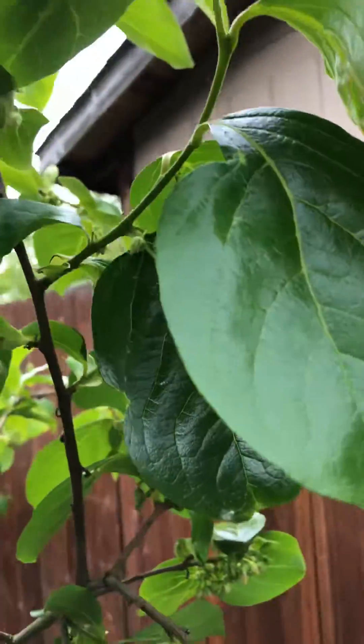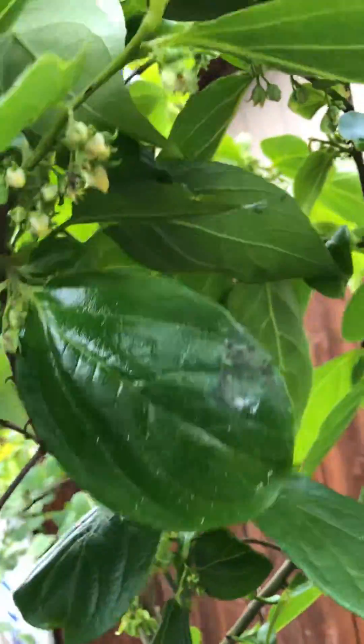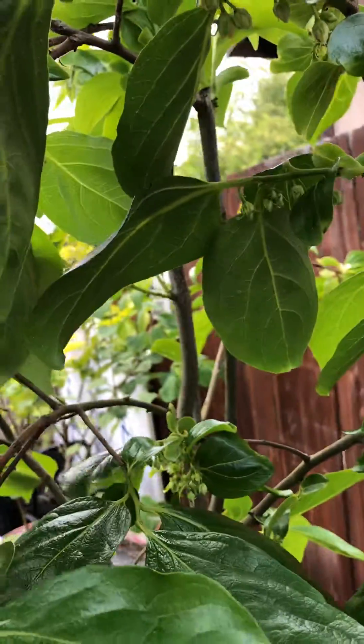This tree puts off a lot of flowers — so abundant. And the leaves are so healthy with correct fertilizing. Look at that — disease-free, so healthy, so beautiful.